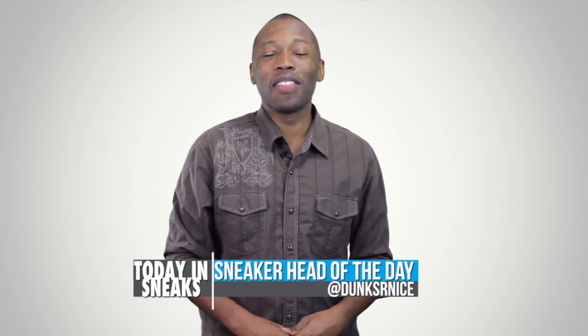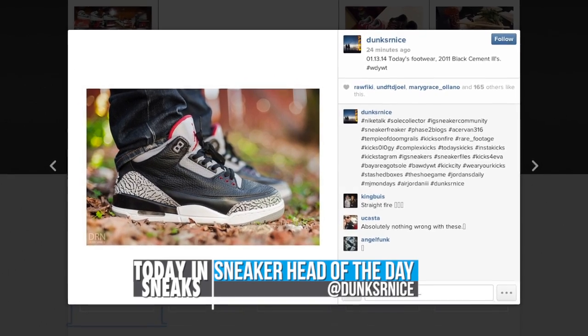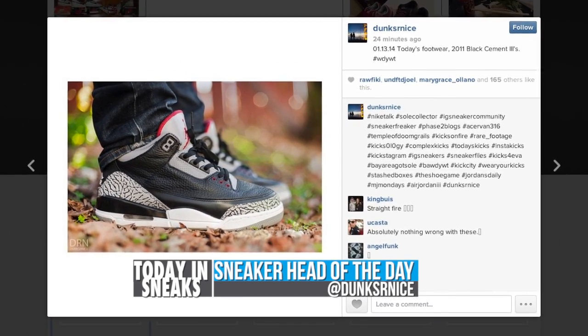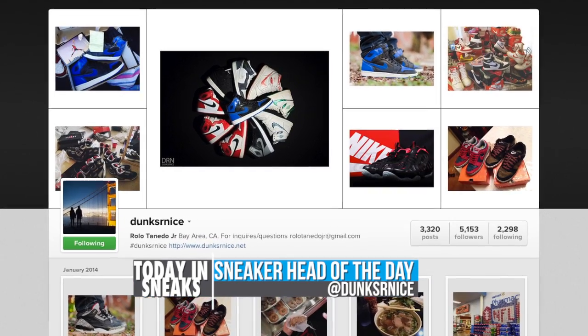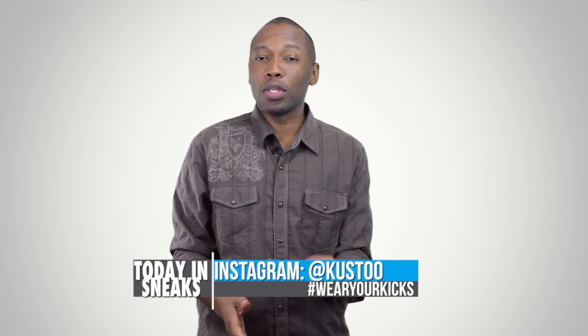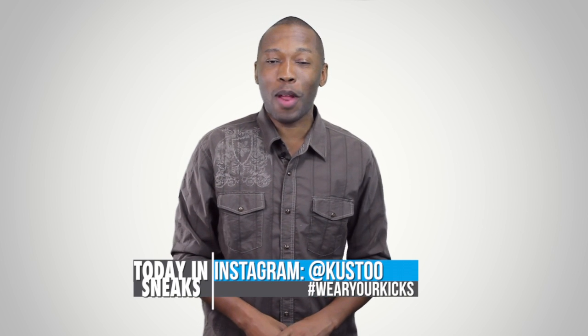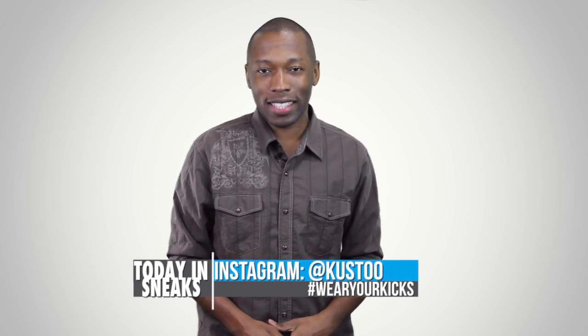For the sneaker hat of the day, I'm going with DunksRNice. Make sure you follow him over on Instagram. He has some really great pictures — you can tell he takes his time when he takes them. He's rocking the Air Jordan 3s, which is always a win in my book. If you want to be the sneaker hat of the day, all you have to do is tag me over on Instagram. My Instagram name is Cousteau, and make sure you use the hashtag WearyourKicks.